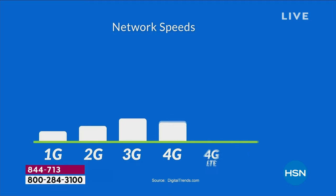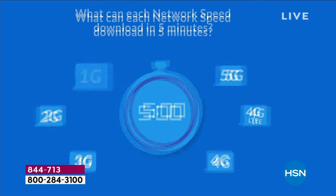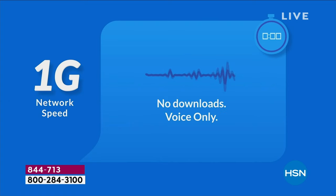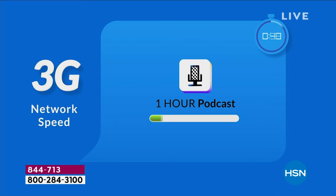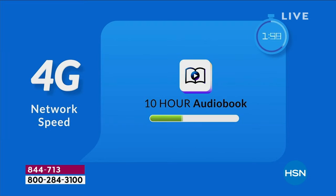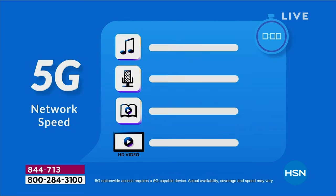Think about the evolution: with 1G you could just make a phone call. With 2G you could download one song. With 3G, a one-hour podcast. Then 4G, a 10-hour audiobook and a 90-minute SD movie. Now with 5G, it's all of those things plus HD video after HD video — less lag time, 10 times faster.